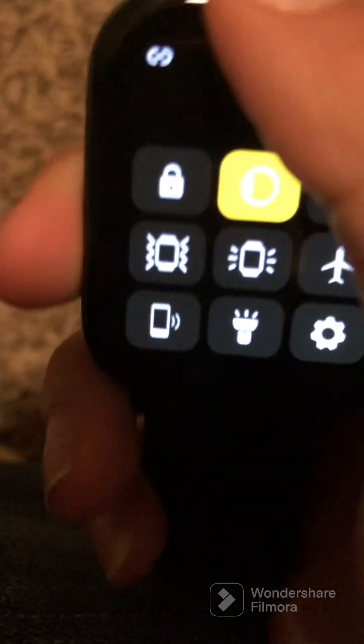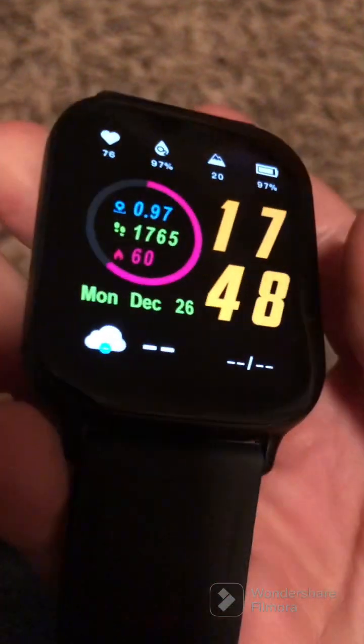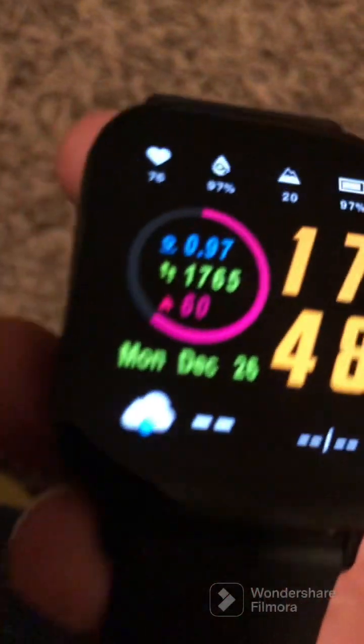I don't know if you heard that either. Now I'm going to show you how you can find your watch if you lose it. If that watch is not right for you, I'll move on to recommending other watches.